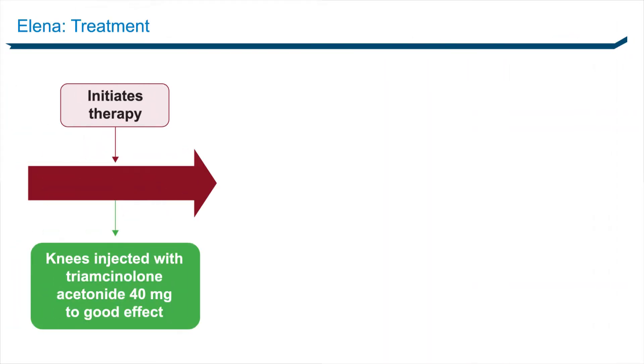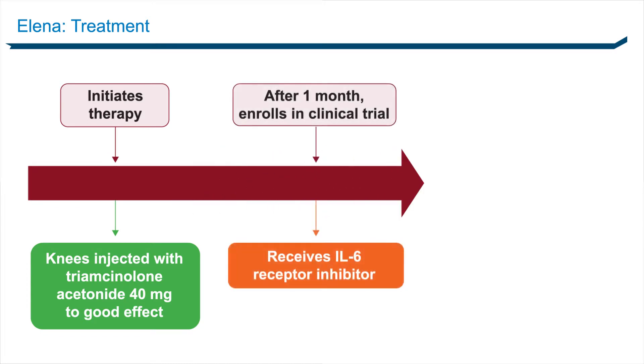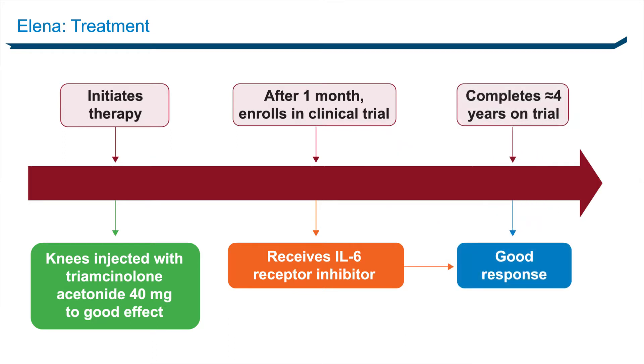We injected her knees with triamcinolone acetonide for very good effect, and one month later she entered a clinical trial for an IL-6 receptor inhibitor given intravenously at monthly intervals. In June 2016, she completed nearly four years of treatment in this trial. The first six months she could have had placebo or active drug, but it was pretty clear she had active drug and had a good response. Her knees remained a constant source of pain, with partial relief from steroid injections, which she would only accept on a once-a-year basis.